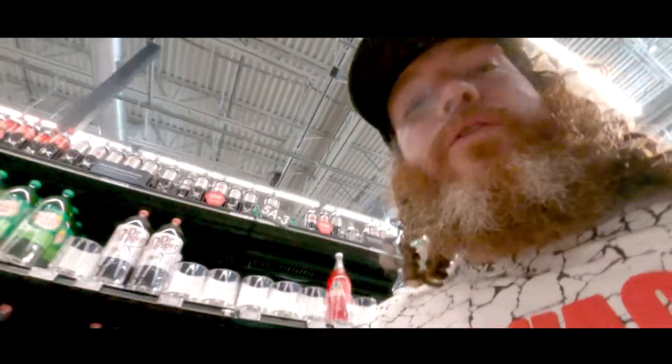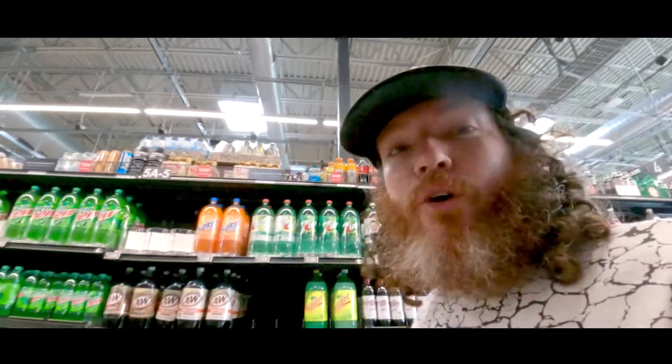I do like that unlike Whole Foods, they actually have real products here, like Coca-Cola.